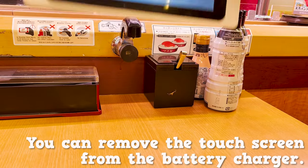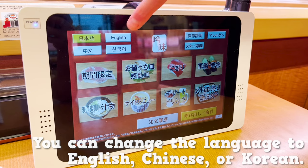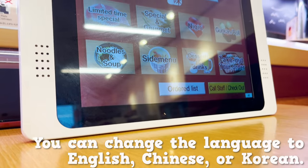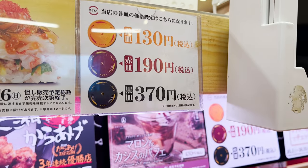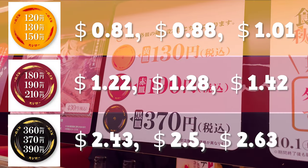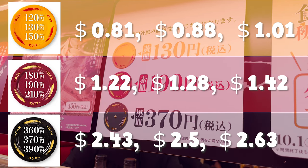You can remove the touchscreen from the battery charger. You can change the language to English, Chinese, or Korean, so there's no worries. At SushiRo, the color of the plate shows you the price. Be careful — the price varies depending on the location you go to.